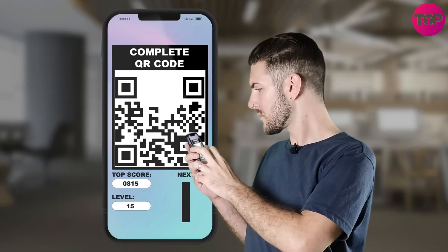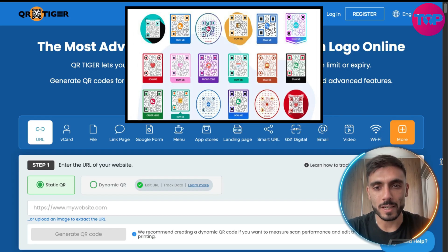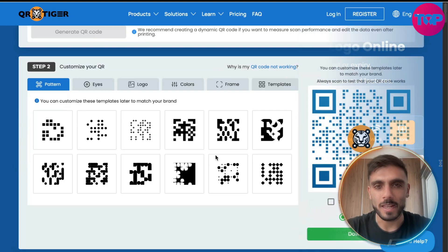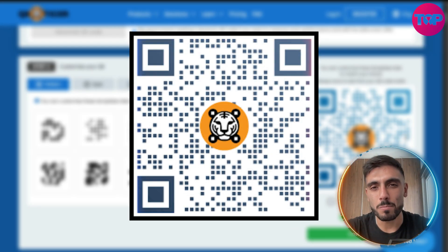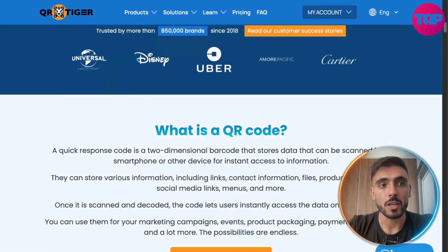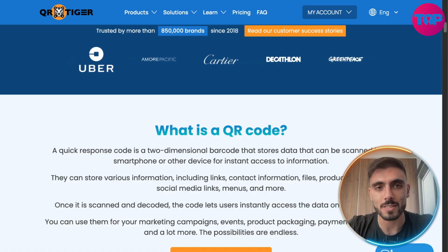No technical skills required — intuitive design. You can customize the design with a brand logo, colors, patterns and even templates. Custom QR codes can boost scan rates by up to 80 percent.